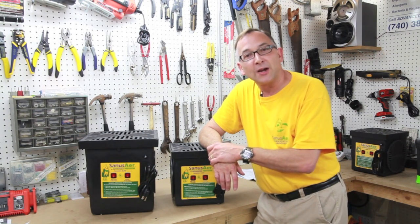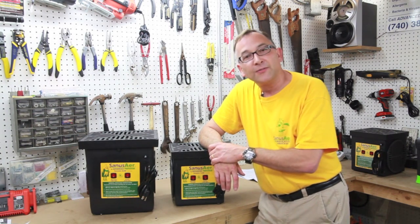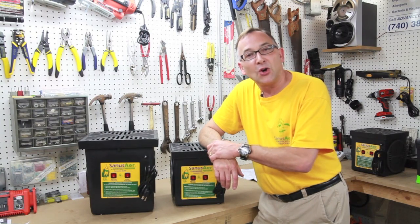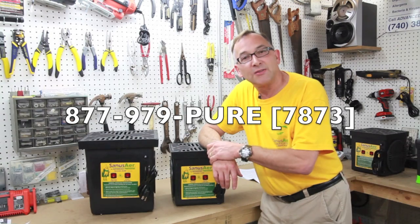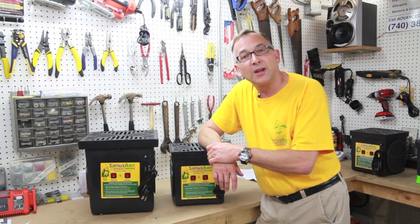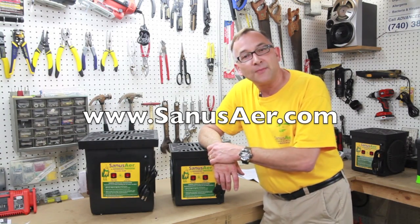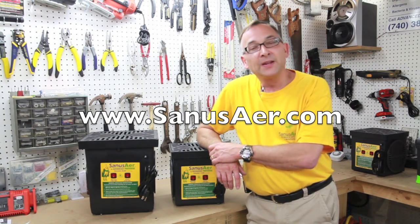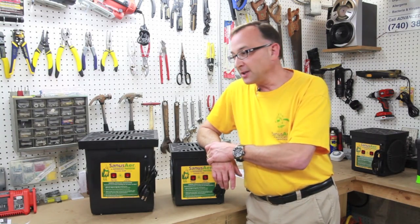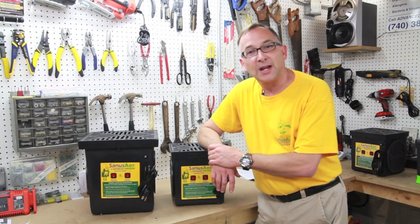This is Brooks Brown with Advanced Purification. If you have any questions, feel free to give us a call at 877-979-PUR — that's 877-979-7873. Or look us up on the website at www.sanusaer.com — that's S-A-N-U-S-A-E-R dot com. Thank you very much for your time and have a great night.